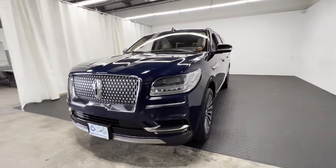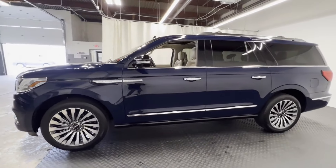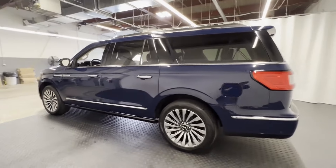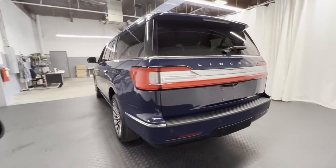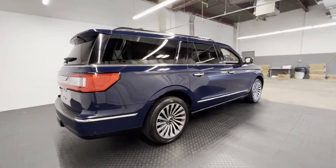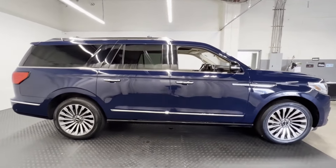2019 Lincoln Navigator L with less than 65,000 miles on the odometer. This SUV offers space as well as power and performance. You'll enjoy first-class features that create a premium environment, such as automatic parking, cross-traffic alert, and lane keeping assist.